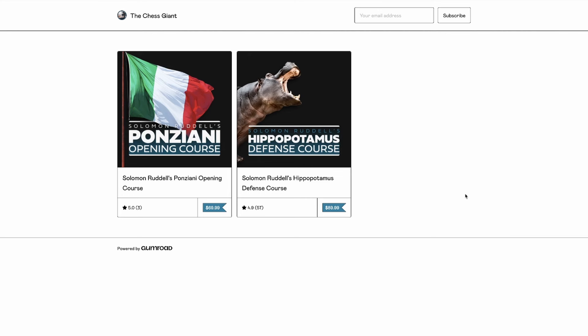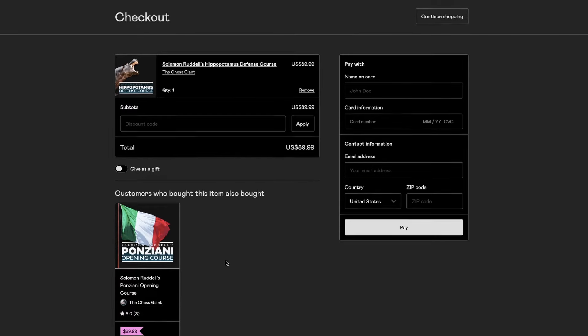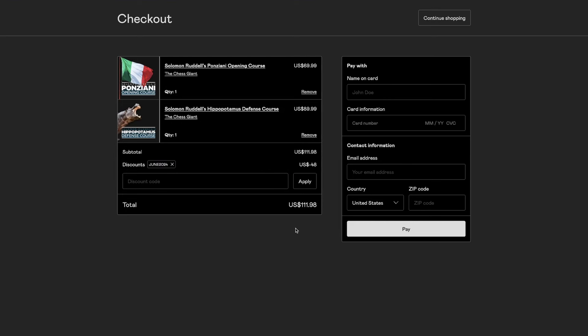Before going into the main video, we're giving out a 30% discount code for both of my online courses — the Panziani Opening and the Hippopotamus Defense. If you're interested in either or both courses, go down to the description below or the pinned comment and plug in the discount code June 2024 to receive 30% off.